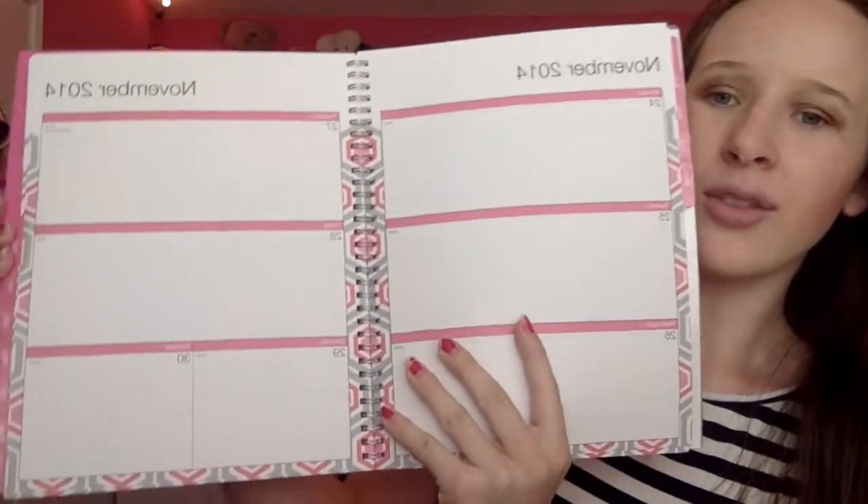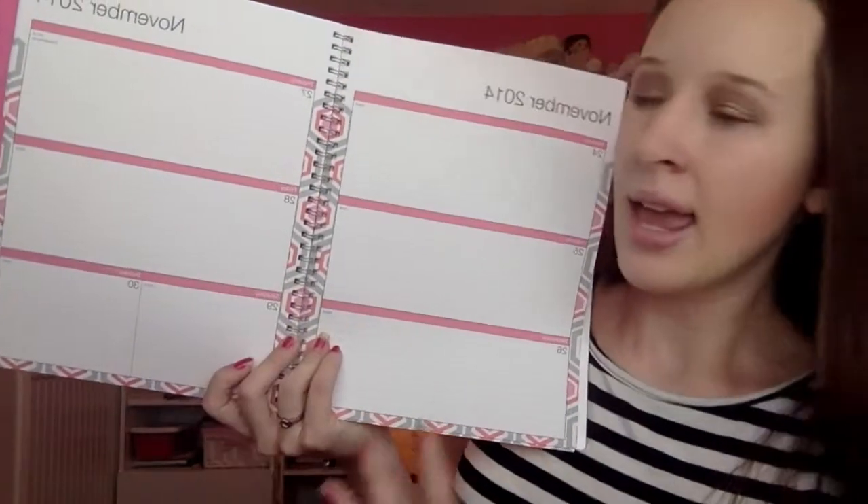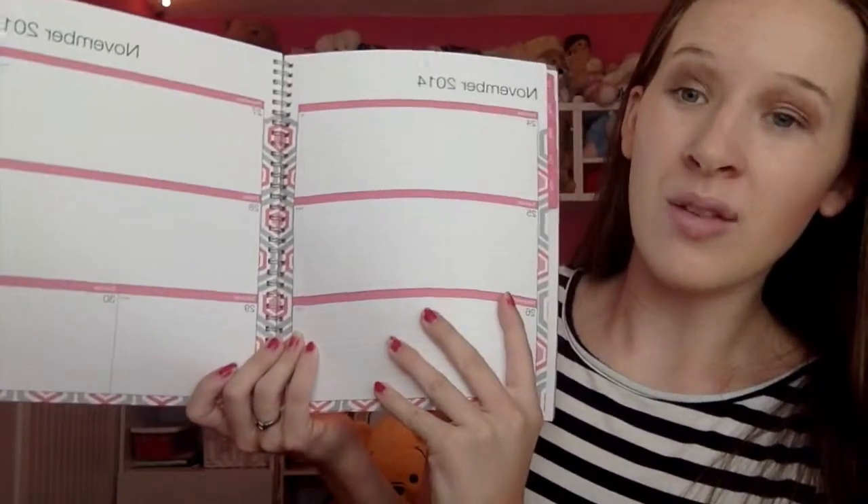The first thing I bought — I gave you a little sneak peek in my school advice video — is a necessity: a planner! I got this one from Staples. I don't remember how much it was, but it is so pretty. It's pink and nice and big. They have the small ones too, but I really wanted this one because it's so big and I write really big.